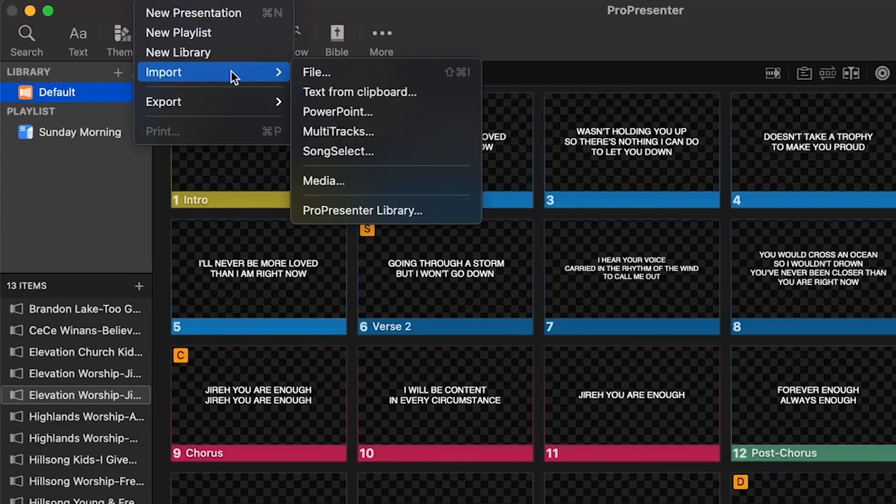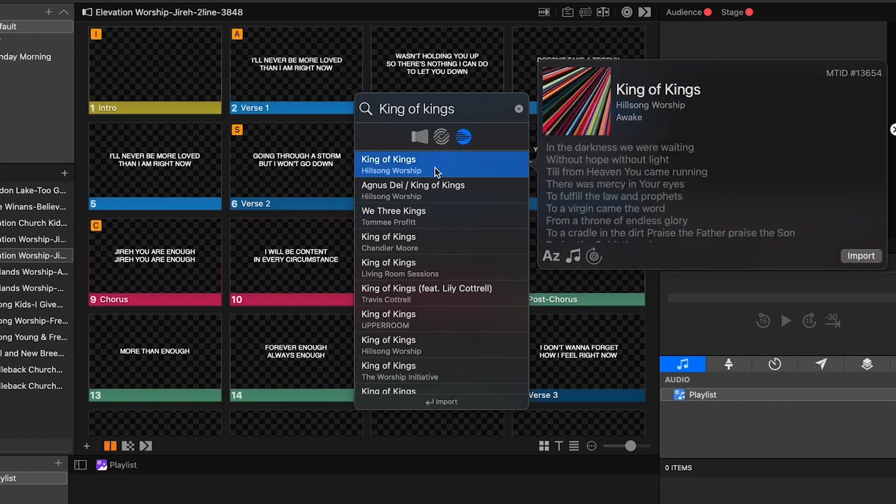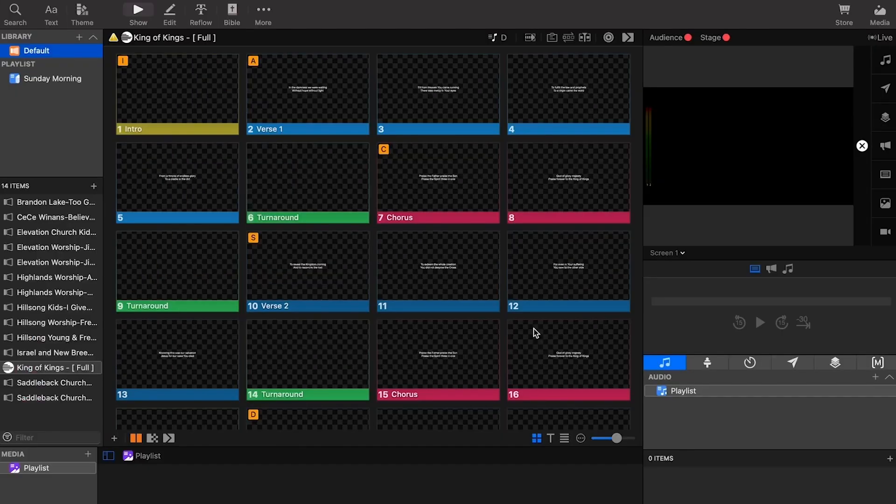As of today you can now do lyric import inside of ProPresenter too. We're really excited about the opportunity to partner with the team at Renewed Vision as we share that core DNA around making worship leaders' lives easier. If you take the ProPresenter add-on to Chart Pro, you can download pre-formatted ProPresenter slides in one, two, or four line templates and change the key of the stage display right there inside of the app. This really is an incredible new feature for ProPresenter, and we're super excited to save you even more time.